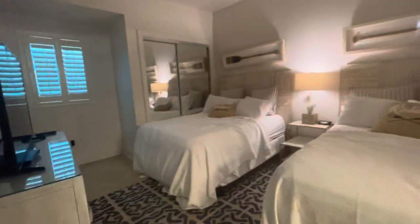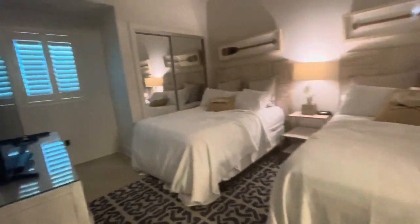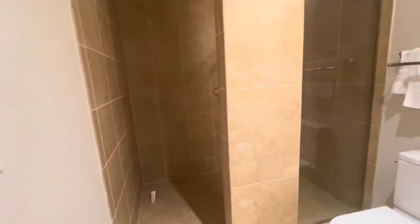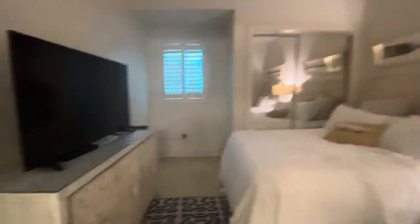The first bedroom has two beds, and all rooms have TVs, closet space, and bathrooms. Here's one of the bathrooms — they have a walk-in shower, kind of like your normal hotel room. Everybody has a big TV in the room, which is really nice because I love me some TV.